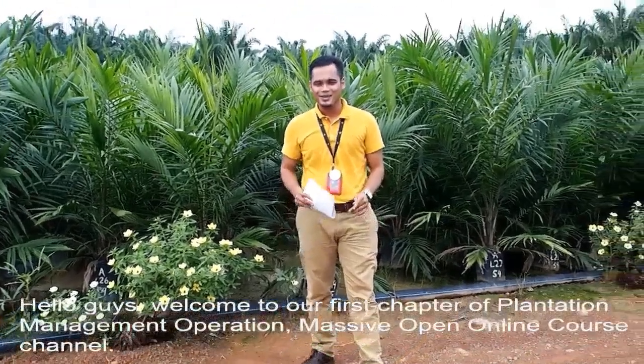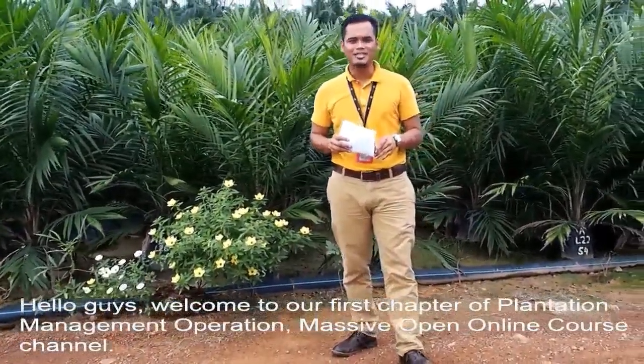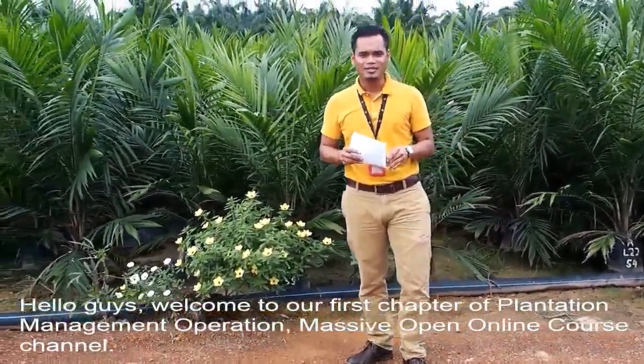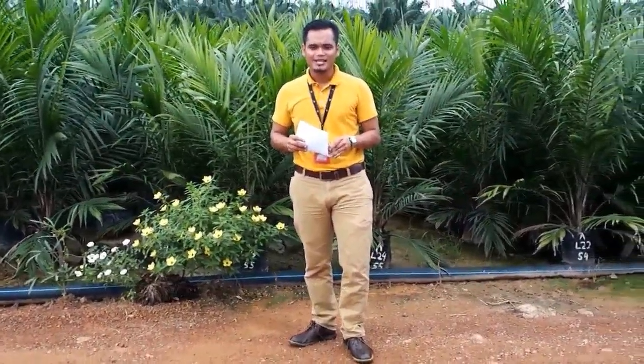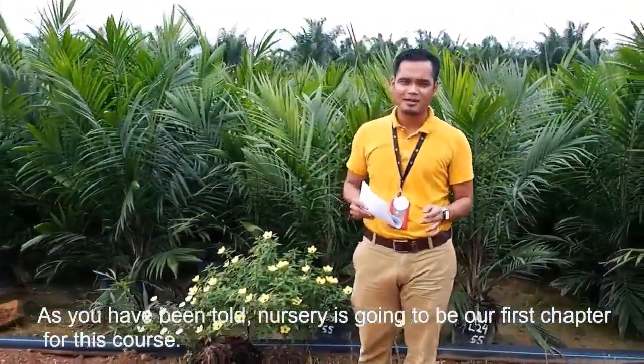Hello guys, welcome to our first chapter of Plantation Management Operation Massive Offered Online Course Channel. As you have been told, nursery is going to be our first chapter for this course.